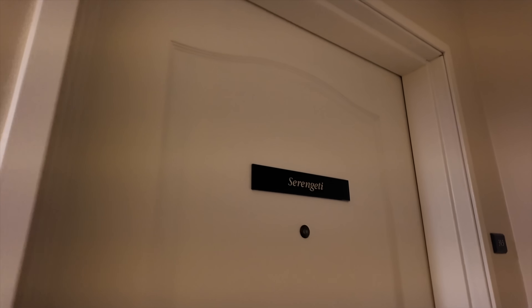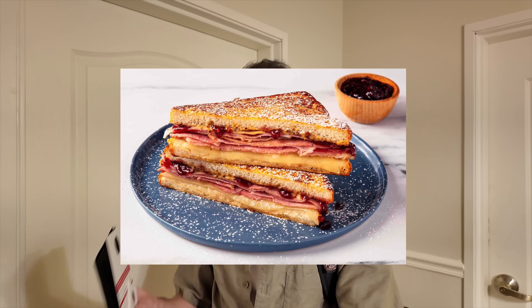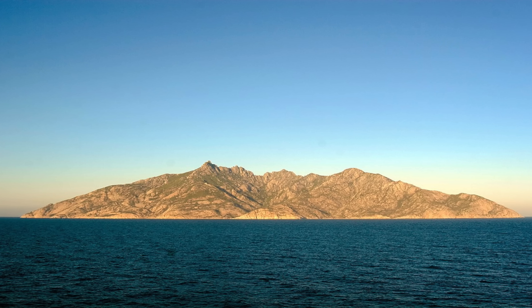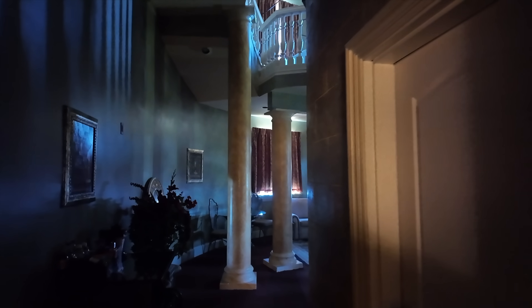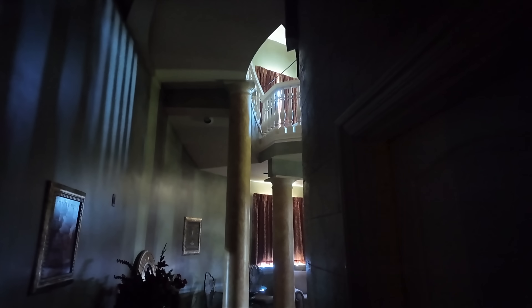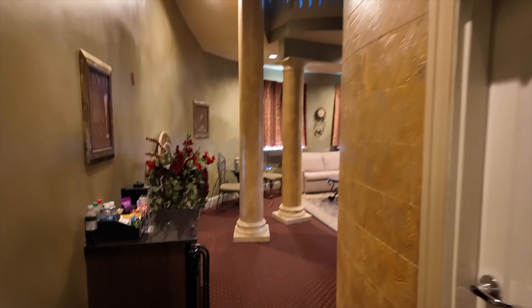Each room has a different name because there are unique ones. We're in the Monte Cristo suite — we aren't talking about the sandwich, the French toast with eggs and stuff. We're talking about the island in Italy, which I might not have even known about — I had to Google it. It feels like we just walked into a haunted suite. Oh my god, are we in the haunted mansion? It did feel ominous there for a second.